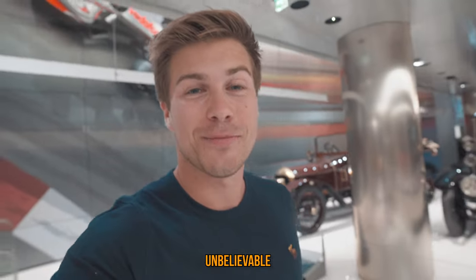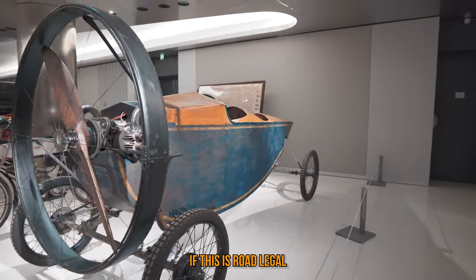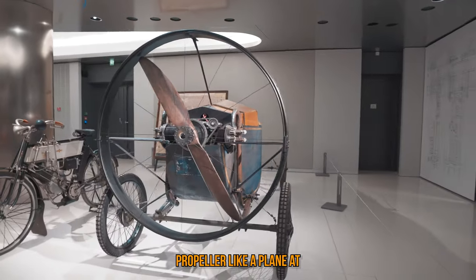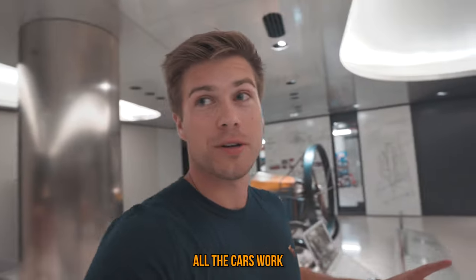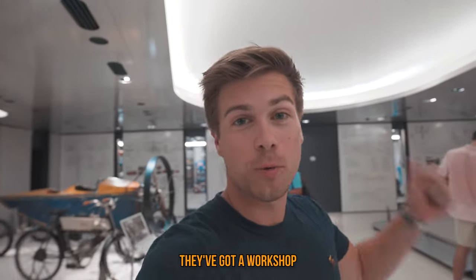This is absolutely unbelievable — I don't even know if this is road legal. It's got a massive propeller like a plane at the front. Apparently all the cars work; every single one of them here works. They've got a workshop at the back.